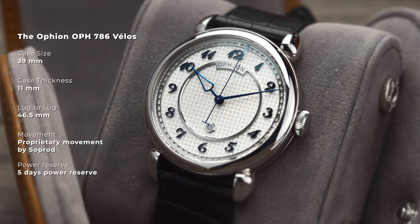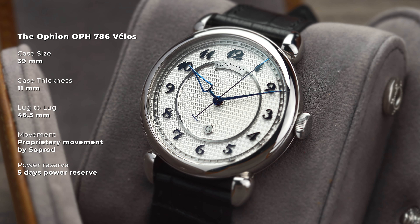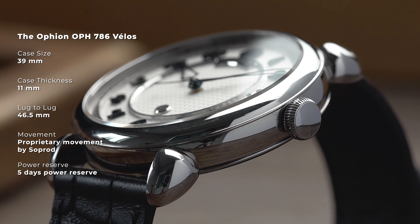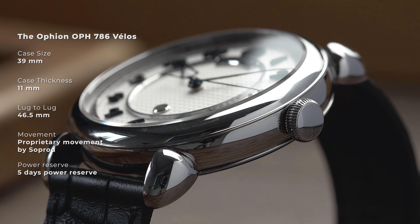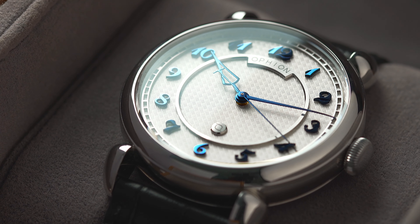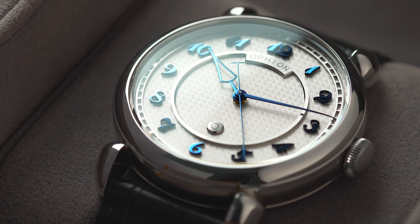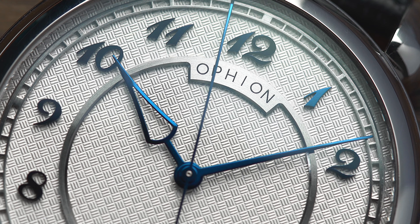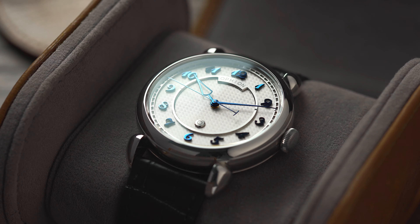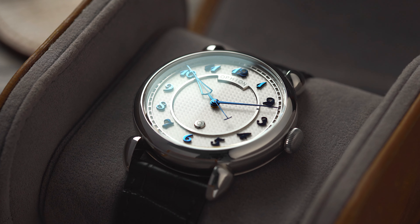The watch is just 39mm wide, with an 11mm thickness and a lug-to-lug distance of around 46.5mm. But how can Ophion offer this watch for less than £3,000? Rather than having a traditional guilloché dial, which is expensive and time-consuming, Ophion opt for a CNC-machined one. The movement is outsourced to keep manufacturing costs down, but the finishing is done to Ophion's exact standards, with hand hammering and machine chamfering on the interior edges.